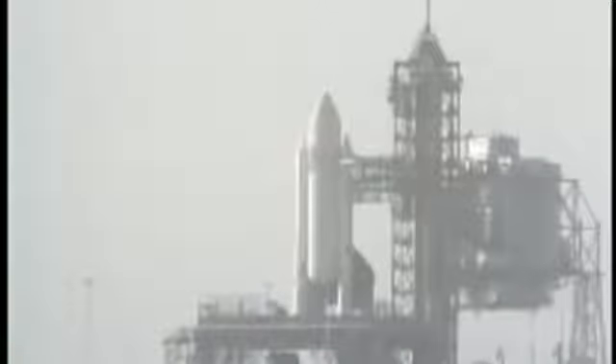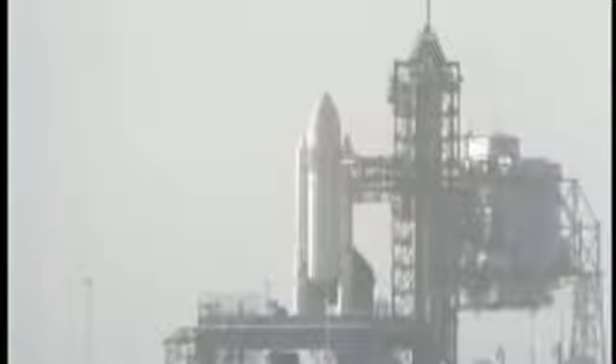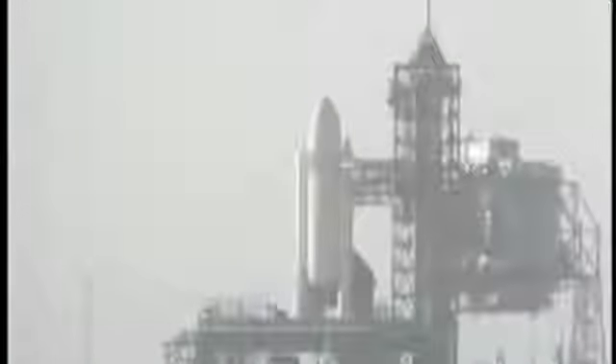T-minus one minute, thirty-five seconds, and counting. T-minus one minute, twenty seconds, and counting. We can see the purges of the main engines as we prepare for ignition. T-minus one minute, ten seconds, and counting. Liquid hydrogen tank is at flight pressure.